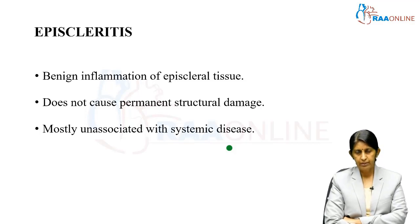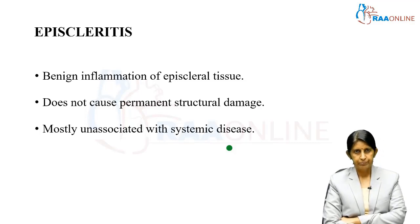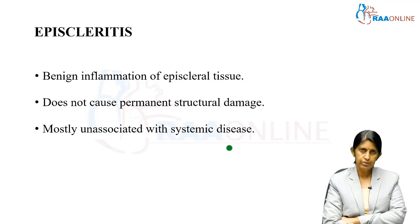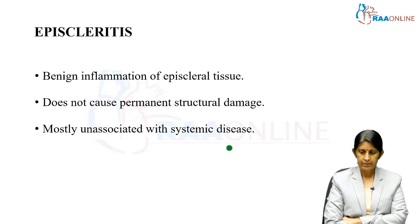The nodular pattern means there is an elevated bulge in the episcleral layer, but the good news is that it does not cause any structural damage in any permanent way. It usually disappears with appropriate treatment, which is non-steroidal anti-inflammatory drugs either as topical or systemic medication. Importantly, episcleritis is not associated with systemic disease.